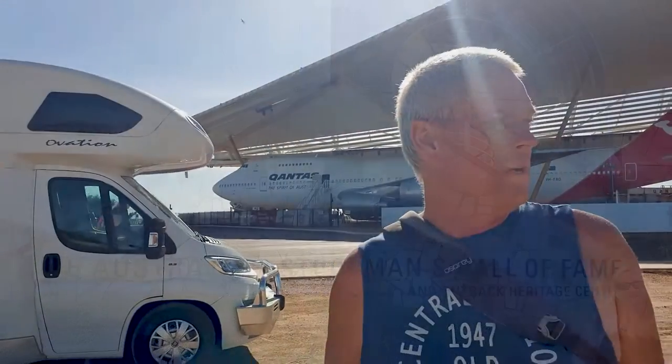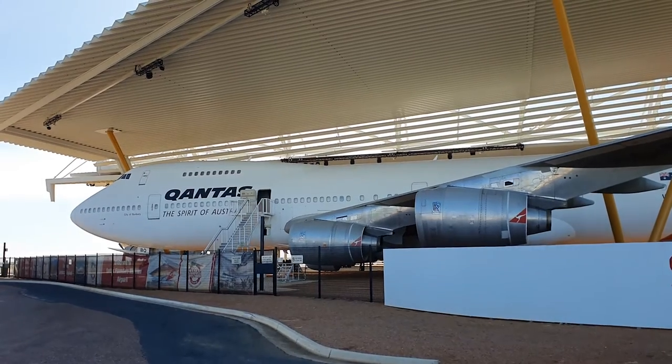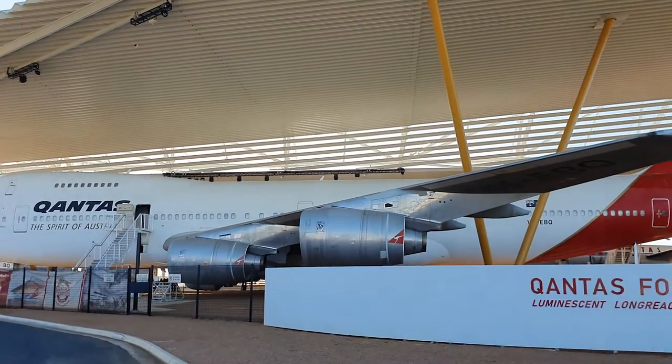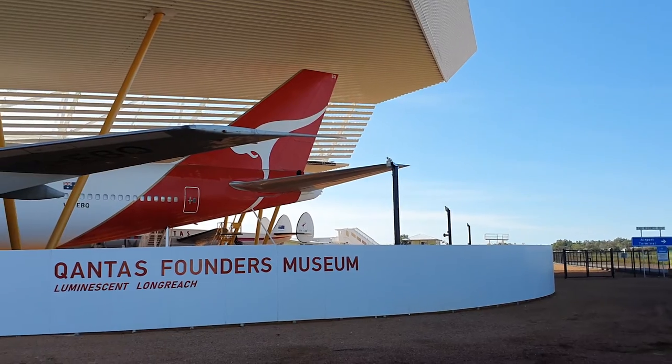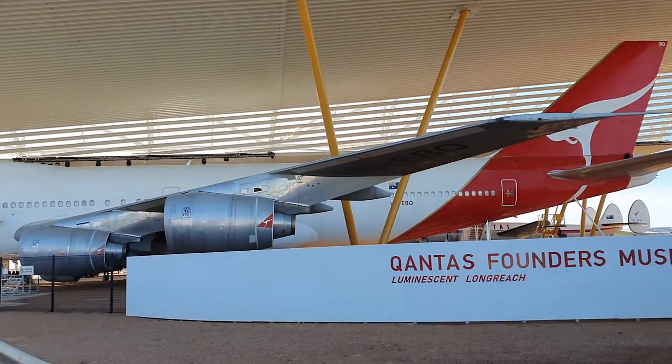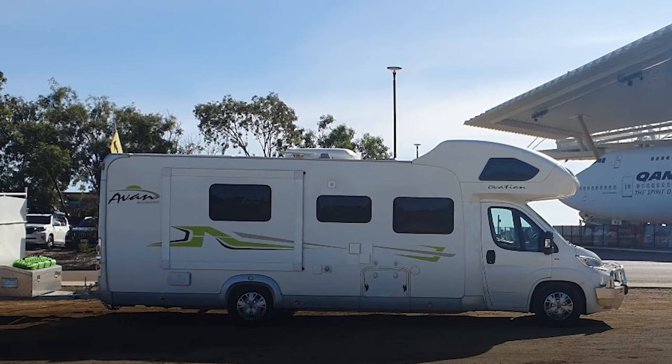We are in Longreach, and one of the sites to see here, along with the Australian Stockman's Hall of Fame, is the Qantas Museum — this is where it all started. Over there is the founder's hangar. And boom — we have got a 747 parked at Longreach! The 747 is bigger than my bus, of course, but my bus wouldn't get this close to a plane. Awesome sight.